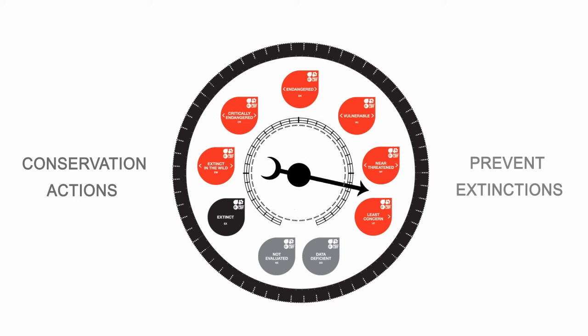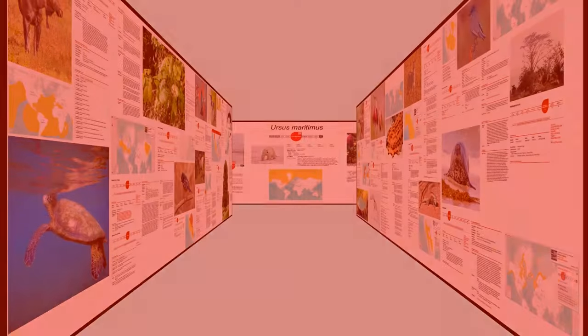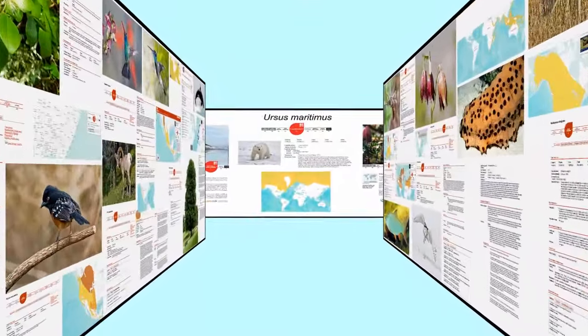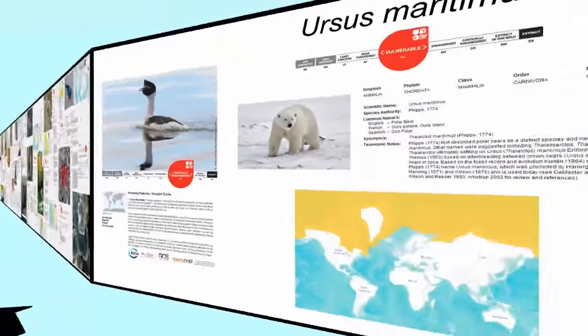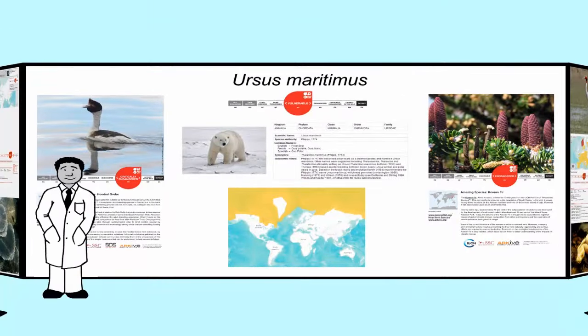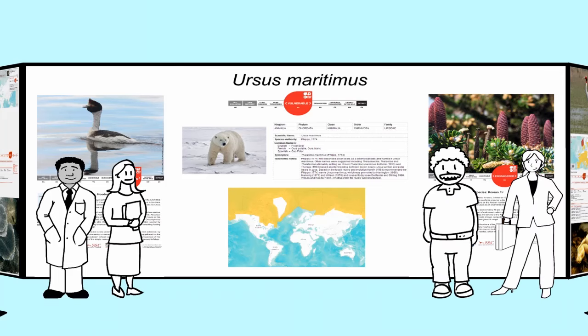Of course, to really understand the global importance of the IUCN Red List, we need to get inside it. The IUCN Red List already includes extinction risk assessments for over 70,000 species, so it certainly is long. However, it's the depth and substance of the list that makes it such an important tool for scientists, educators, conservationists, policymakers, and the public.